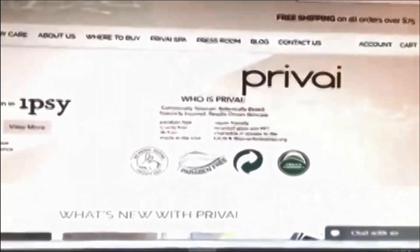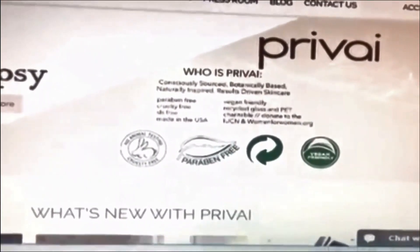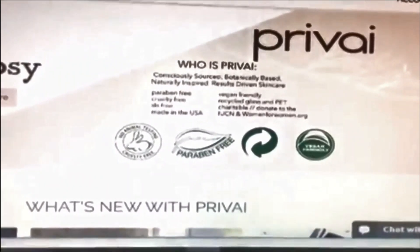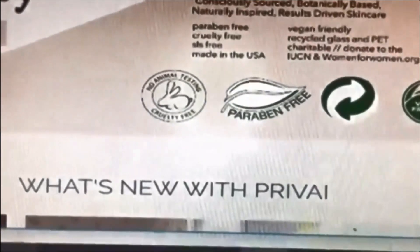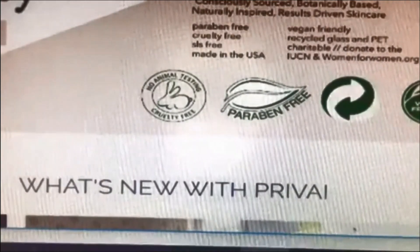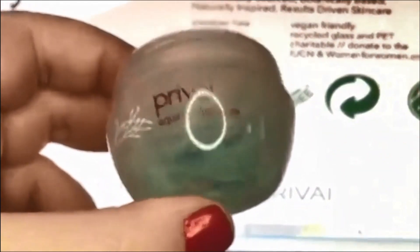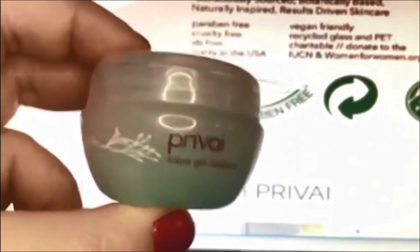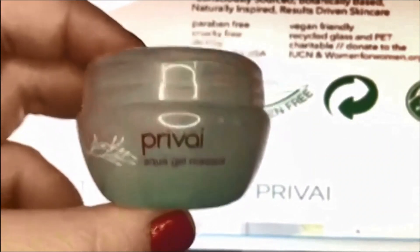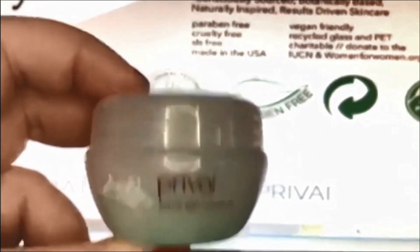I did a bit of research on the product and it's a really conscientious company — no animal testing, paraben free, and vegan friendly. So if you're conscious of those things, you'll like this face mask. It is hydrating and my foundation did go on a bit smoother than usual. Overall this is a pretty decent product. I don't know if I would purchase it, but I'll use it a few more times to make a proper judgment.